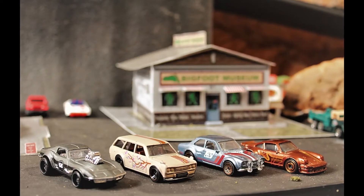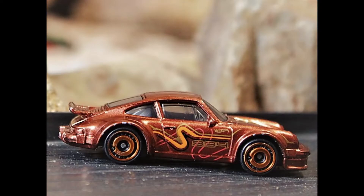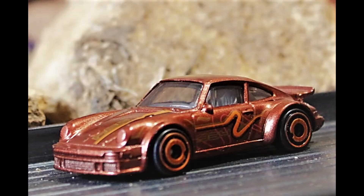First up is this Porsche 934 Turbo RSR, burnt metal flake orange with aero disc wheels. This is Porsche's racing version of the 911, zero to sixty in less than 4 seconds.